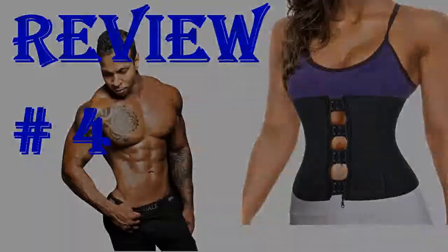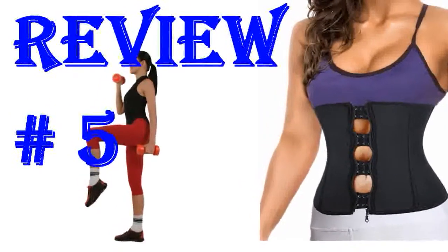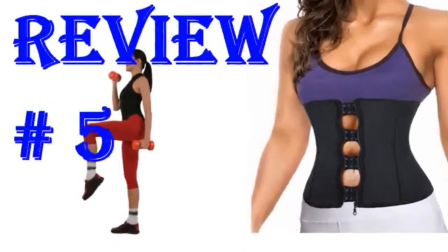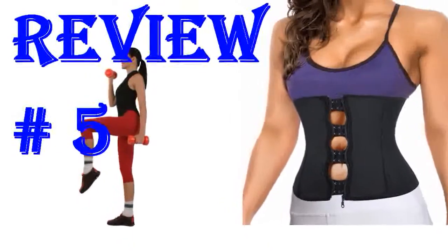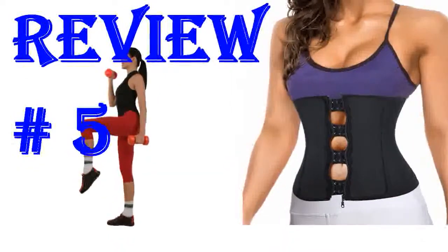Thick material and great quality. The waist trainer is more than I expected for the price. It's very durable and a good quality of fabric. It's very comfortable and I'm able to wear it all day with no problems. The size chart is very accurate. I purchased an XL and I'm 5'9" and 212 pounds.